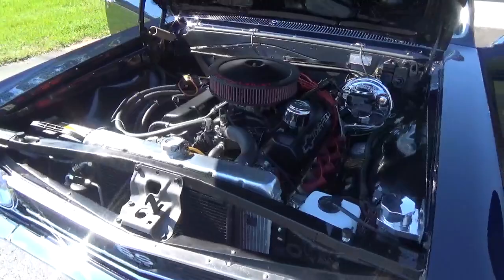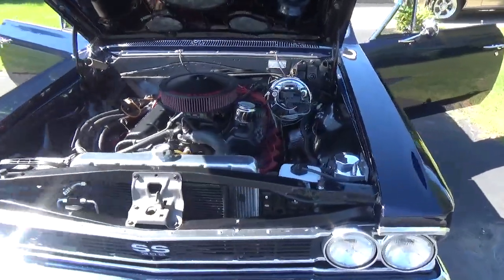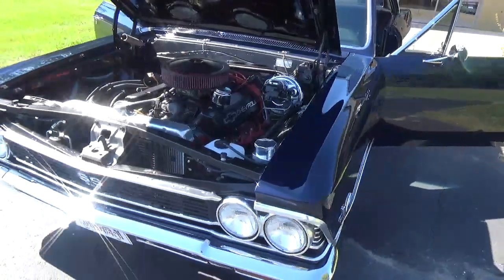This is a four-speed car. Really, really nice car, guys.